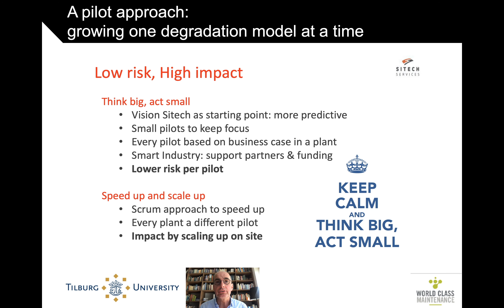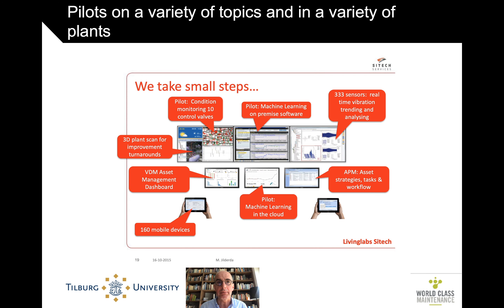They took a smart approach — they basically went for one degradation model at a time. This Chemelot site consists of several asset owners, each with several plants, and in every plant they looked for a small pilot. Every pilot would have a business case where the payback period would be less than a year. Every pilot was small and not so very risky, but this also created a groundswell across the entire plant for this new way of working. The motto in those early days was: keep calm, think big, and start small.